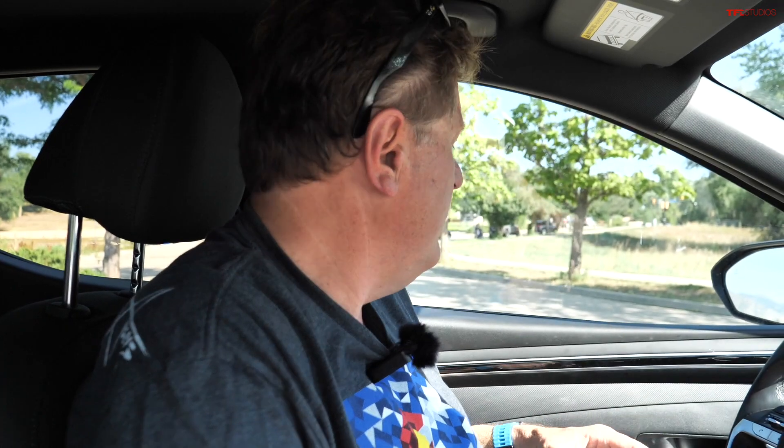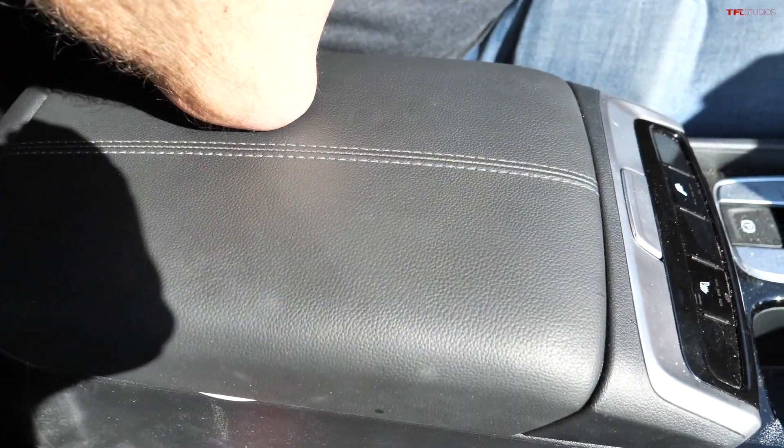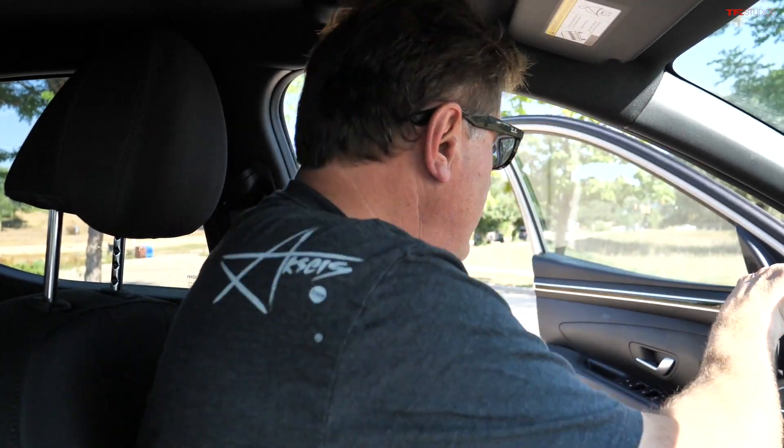With lower trim levels you'd get different materials, but that's my biggest complaint. Otherwise all the materials in here are nice — not a lot of cheap plastics, soft where you want it to be soft. Since this isn't the top-of-the-line model, we do have a traditional volume knob, which you'd actually lose if you went all the way to the top trim.